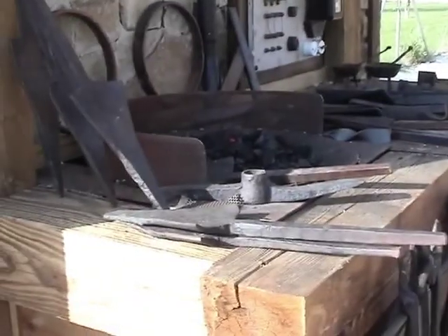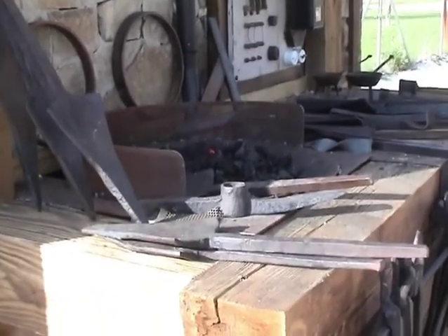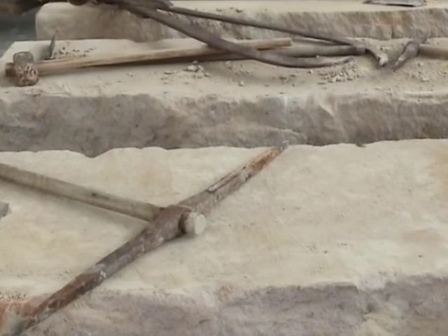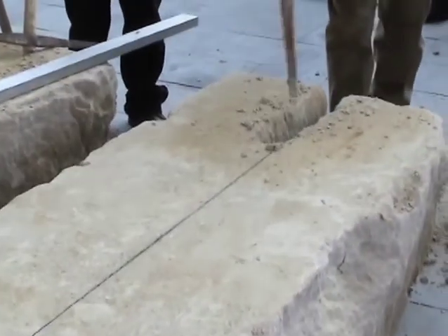The raw dressing pickage has a quadrangular pyramid shape, stretched at the ends and with a prismatic hub. The raw dressing pick is very similar to the raw dressing pickage but smaller and rounded at the ends.